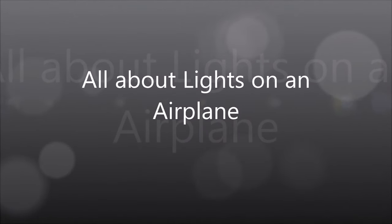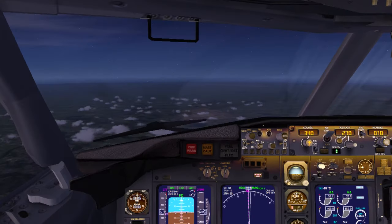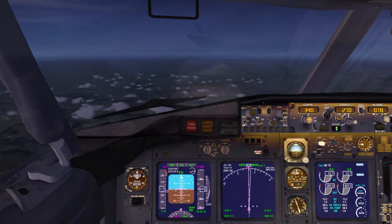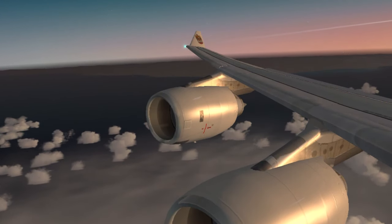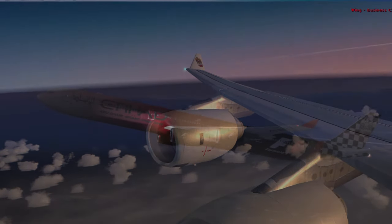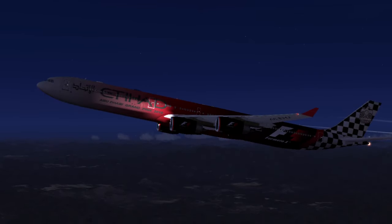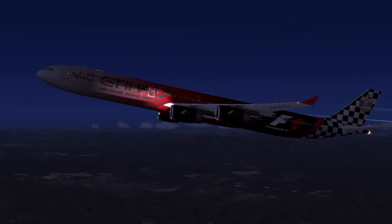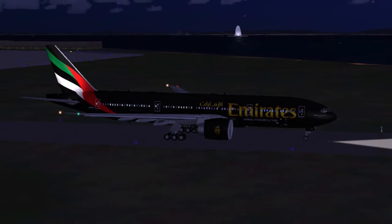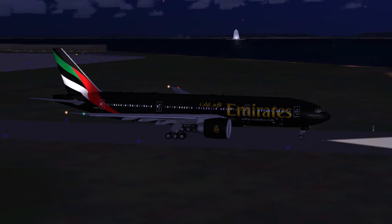Hey guys, have you seen those beautiful lights on an airplane in the dark and wondered why there are so many lights on it, where in contrast our cars just have a headlight, a taillight, and indicators? Well, I might have an answer to your question. A regular passenger aircraft, for example the Boeing 777, mainly has about nine lights, and each light installed has its own individual role to play.